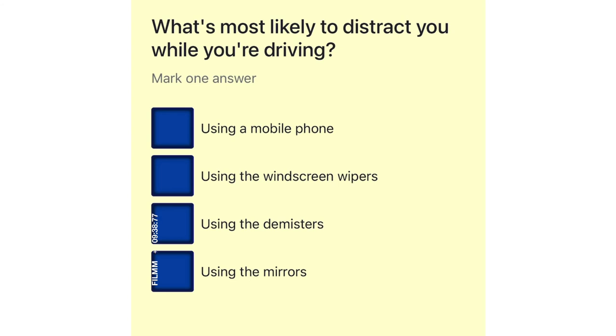What's most likely to distract you while you're driving? Using a mobile phone. Using the windscreen wipers. Using the demisters. Using the mirrors.